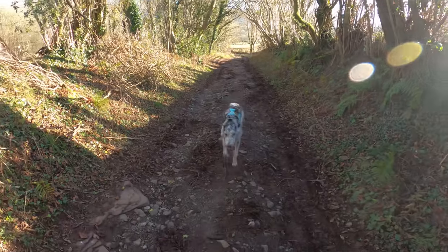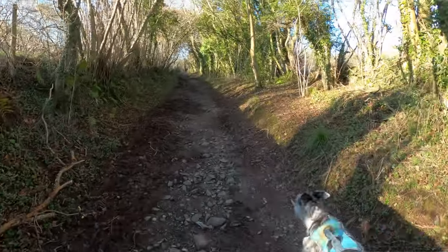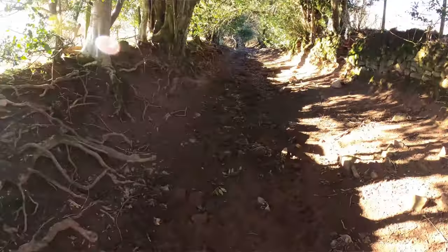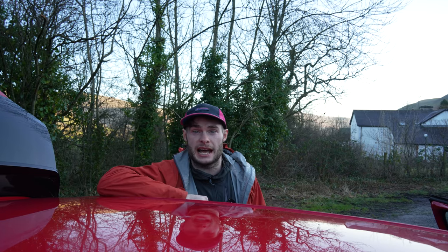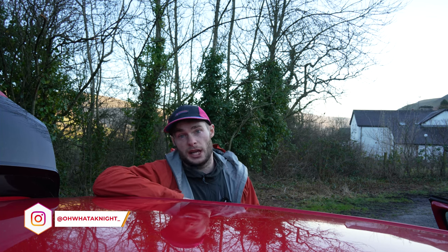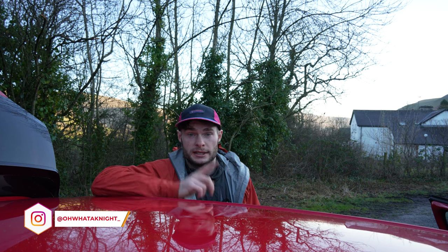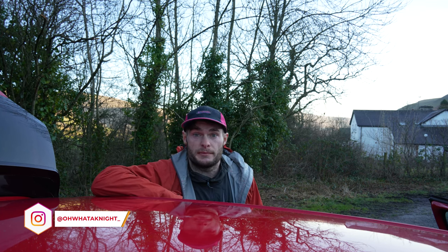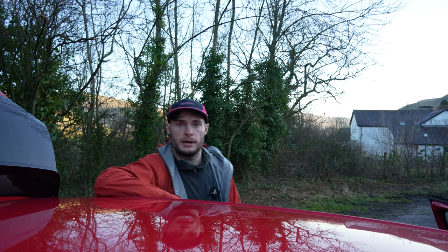I will say the last mile and a half is pretty uninspiring — you're going through some narrow lanes, very muddy, past some farmers' fields and on the road for quite a bit. So you could definitely tackle this in an anti-clockwise direction if you fancied that. All in all, I thoroughly recommend it, especially if you are crossing the border from England. Thanks for watching — like and subscribe, and check me out on Instagram for a lot more content.